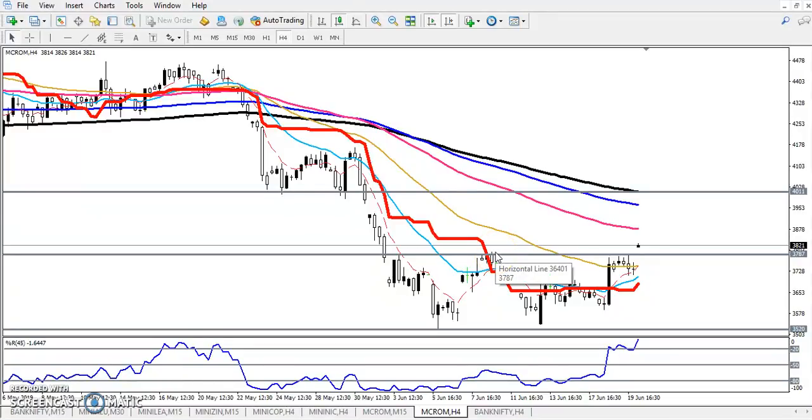Hello traders, welcome to Alice Blue. This is Stephen Gugwe and in this video I will discuss crude oil. This is a four-hour chart. Previously we have seen the crude oil was running in a range — it was running in this range.